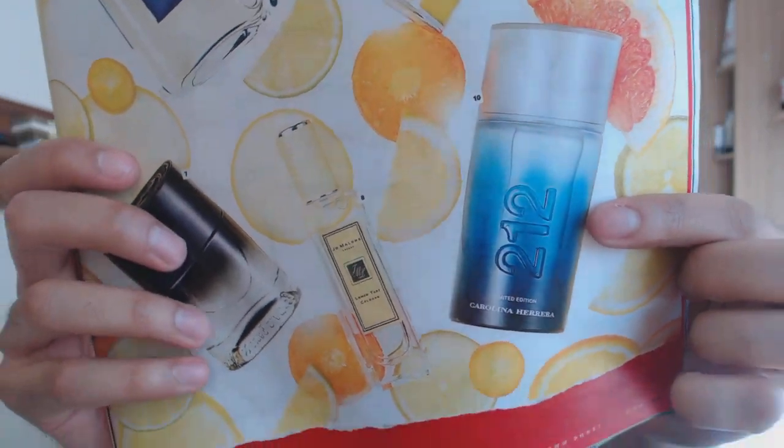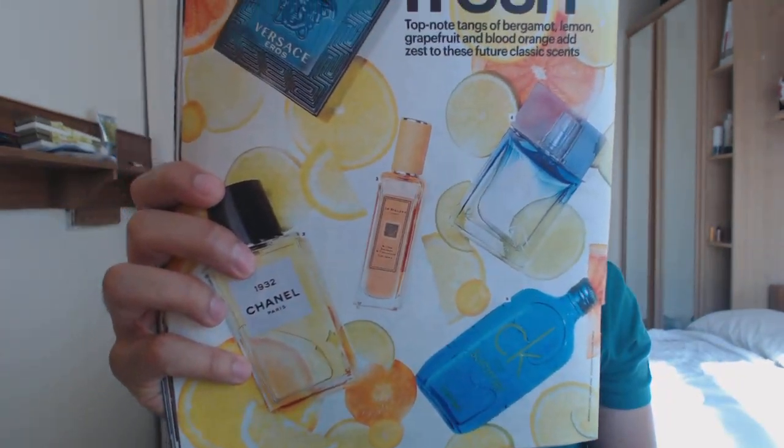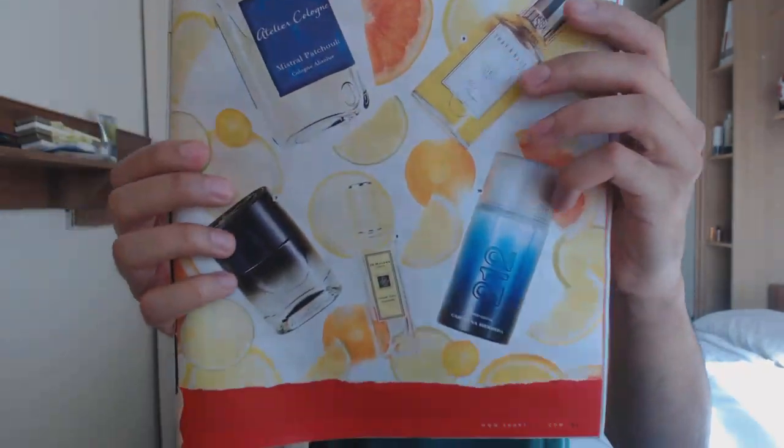The final fragrance in this list, number ten, is 212 Men Limited Edition 2013 from Carolina Herrera. I don't know too much about Carolina Herrera, but the original 212 gets a lot of attention and is actually a fragrance I've been wanting to try for a long time. Sometimes there are so many fragrances on the market, even very popular ones, which you just don't get around to trying. Some interesting fragrances in that list — all details are down below.